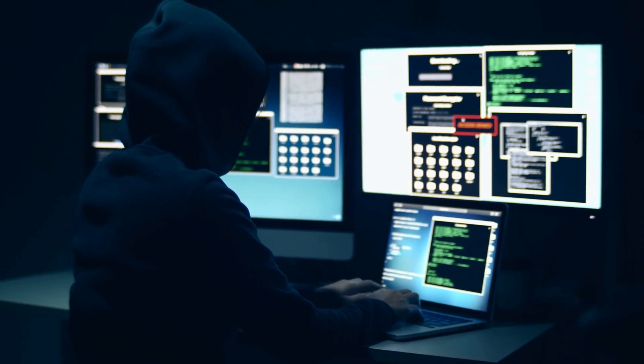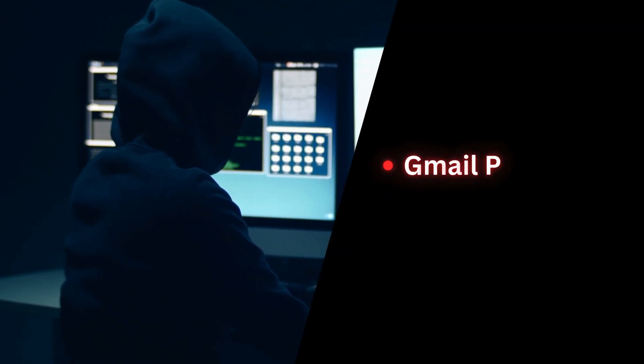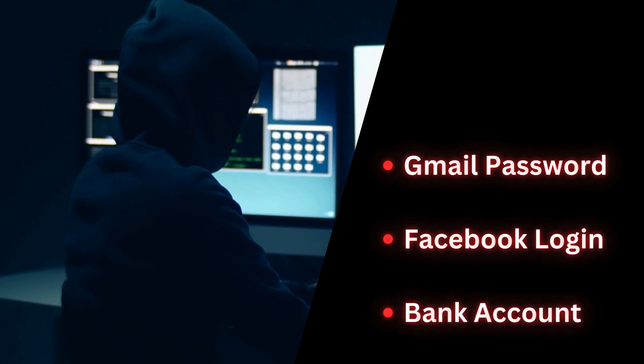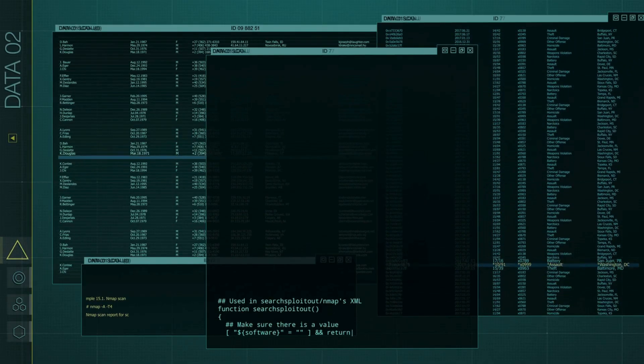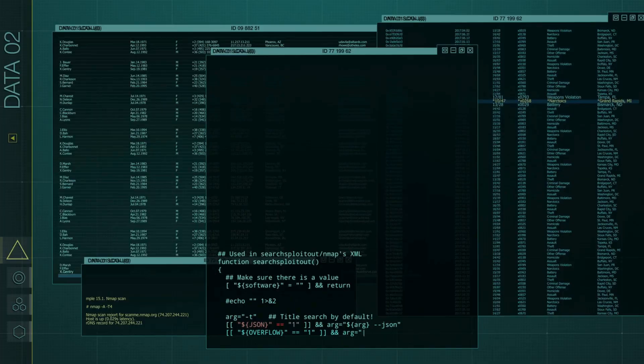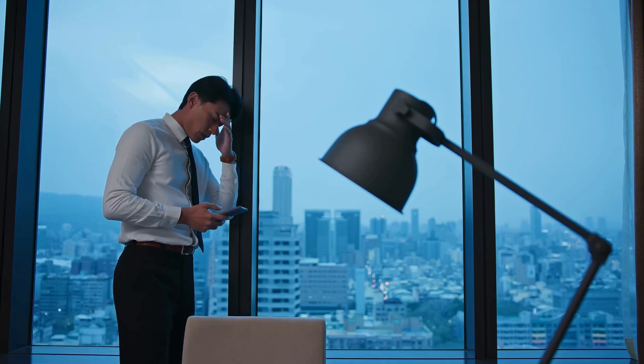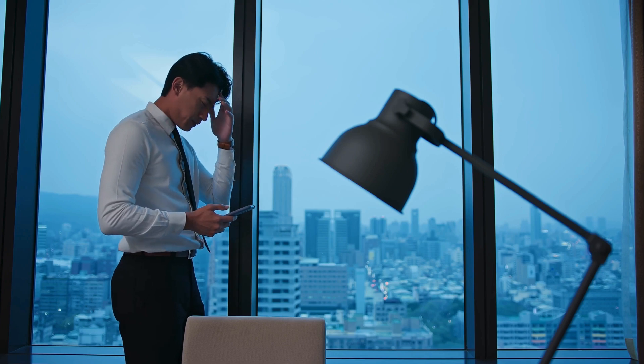What if I told you that right now, someone could be trying to steal your Gmail password, Facebook login, or even your bank account credentials? And what if I told you they don't need sophisticated hacking skills to do it? Here's the most disturbing part: they could trick you into giving them your information willingly, without you ever realizing what happened.